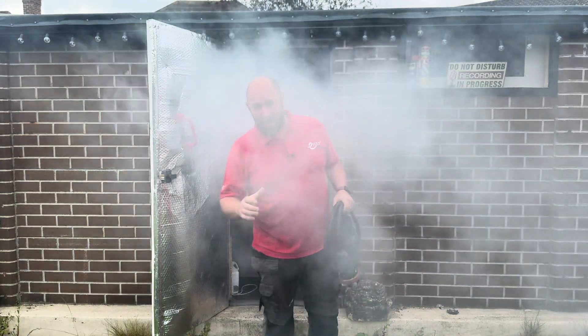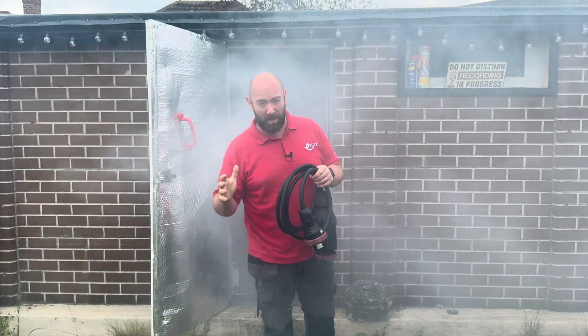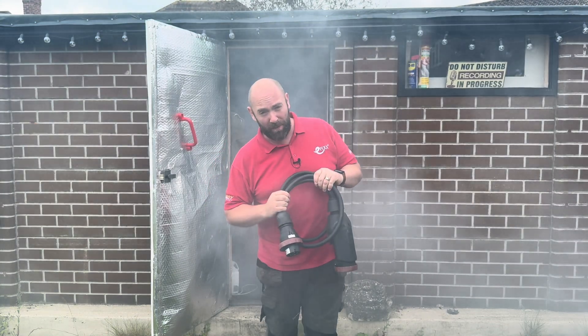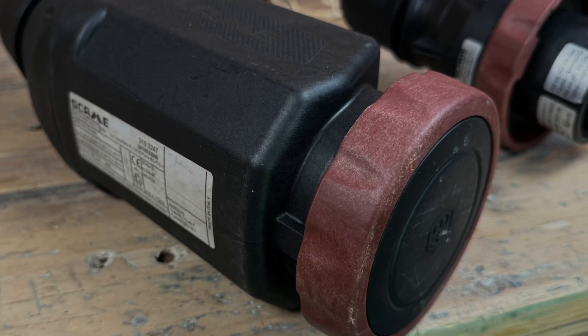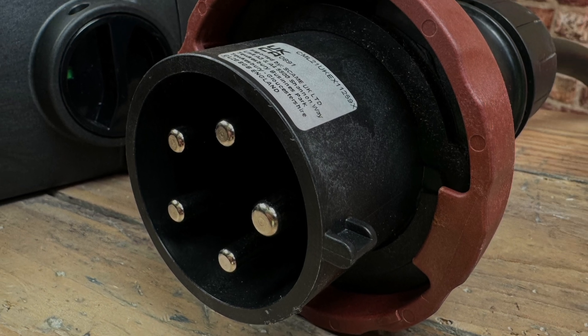When Gordon sent me these plugs and sockets from Skarmy, they're not explosive-proof — they're for explosive atmospheres. I think I misread the brief. So what makes this range of Optima 8X rated sockets and plugs from Skarmy so good? Well, quite honestly, I don't know.